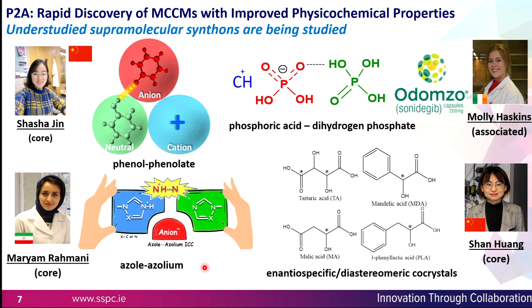What we're looking at here is engineering co-crystals with understudied supramolecular synthons. You can see the different types of synthons we're designing, engineering the crystals, and looking to generate powders with different properties.